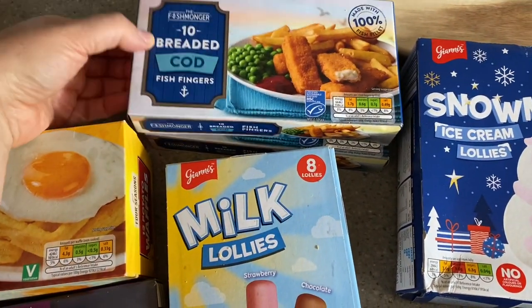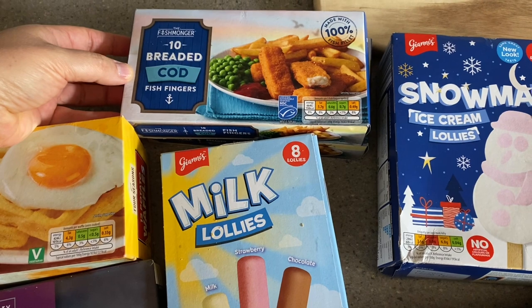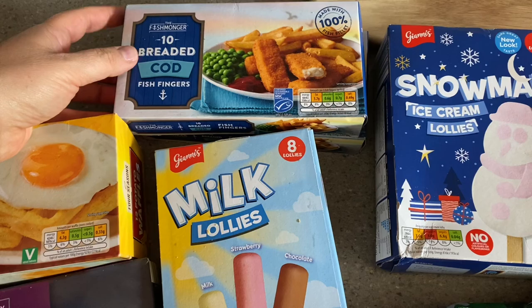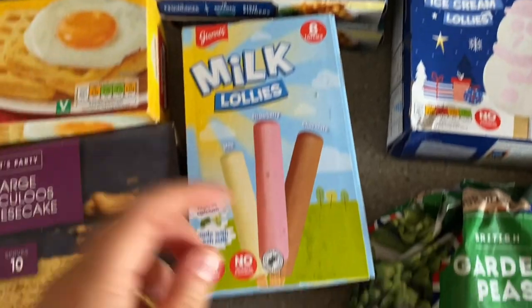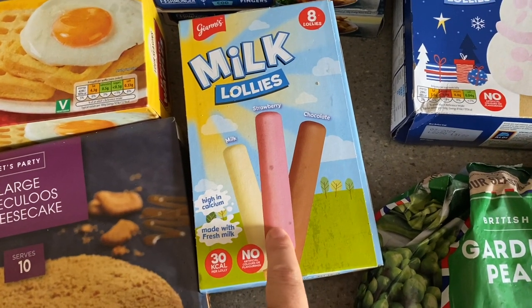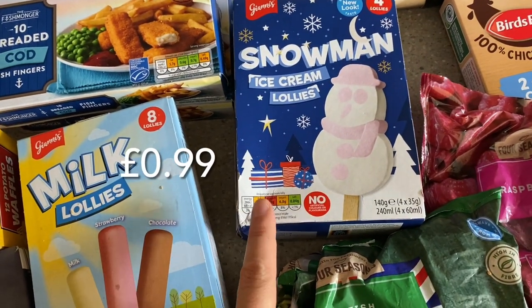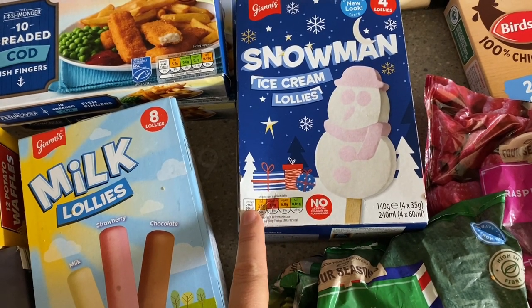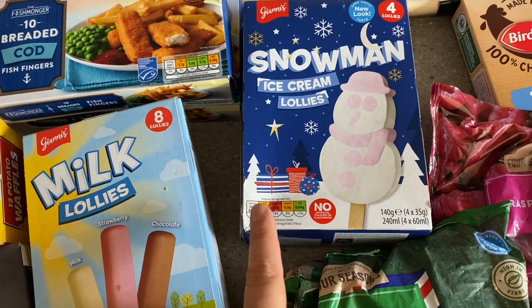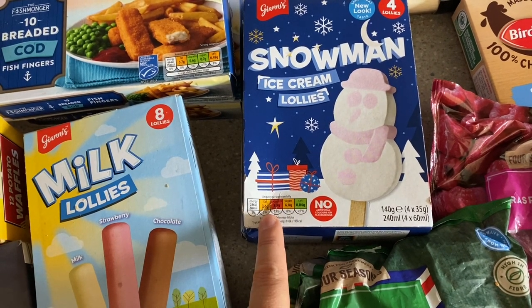I've got some cod fish fingers — I actually got two boxes because my son has two friends coming over on separate days for dinner this week. These are always handy in the freezer, really good value in Aldi and my kids love them. These are two sins per fish finger on Slimming World. I got some milk lollies for the kids — they're one and a half sins per lolly — and the snowman ice cream lollies. They've also got reindeer ones but I resisted those since we're still in October. These were about 99p for four and are three and a half sins each on Slimming World.